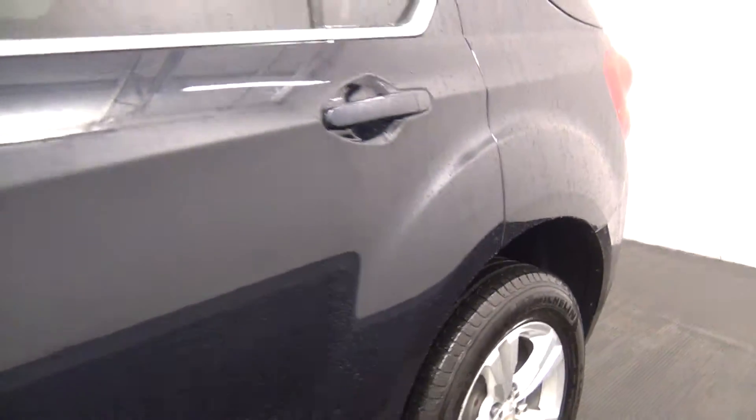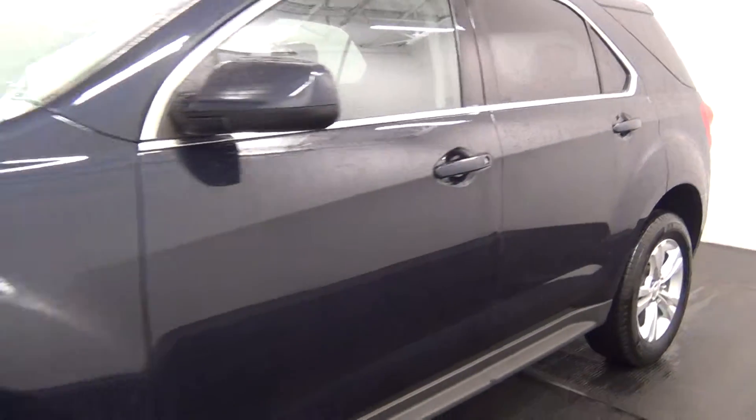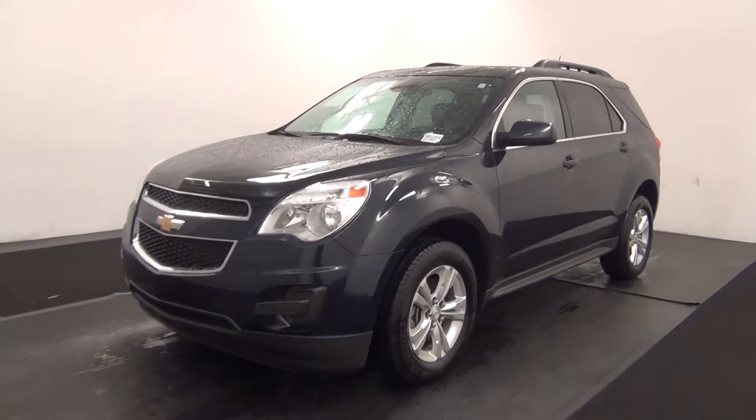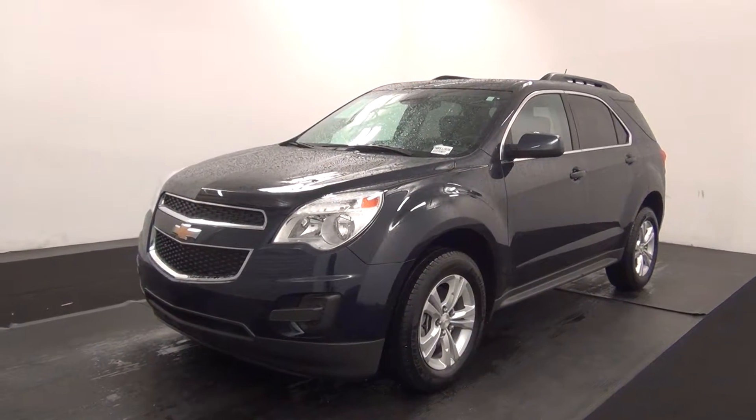And that will end the walk around the 2015 Chevy Equinox. Thank you for choosing Kenison.